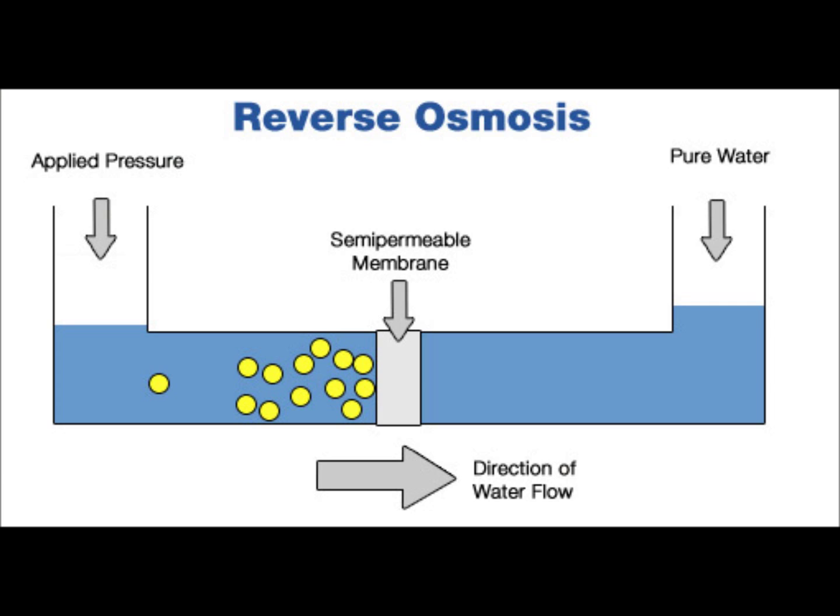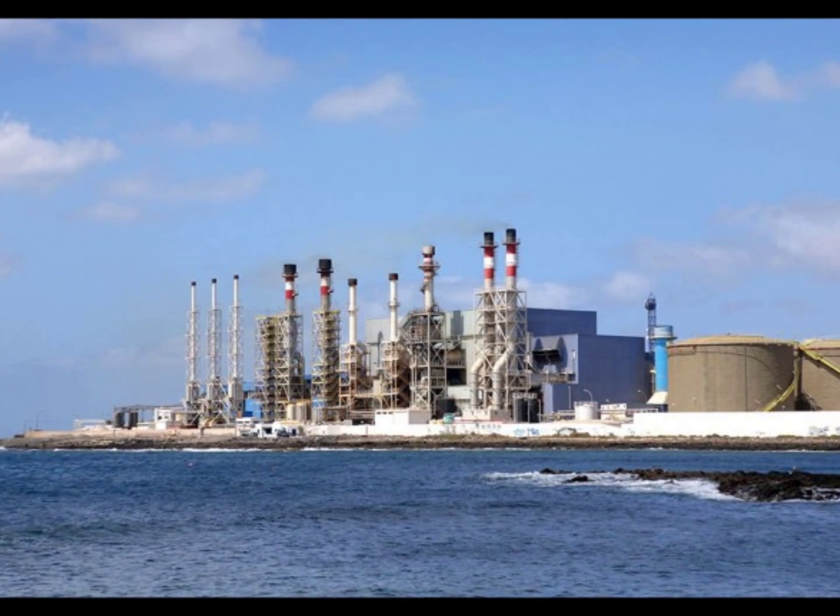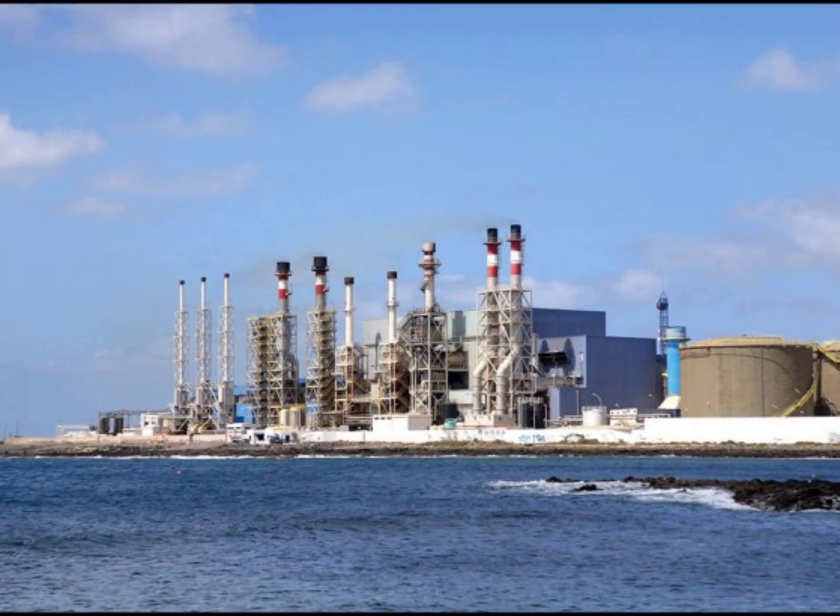In contrast, after water passes through a reverse osmosis filter it is essentially pure water. In addition to removing all organic molecules and viruses, reverse osmosis removes monovalent ions, which means that it desalinates the water. RO systems are typically used to treat salt or brackish waters.